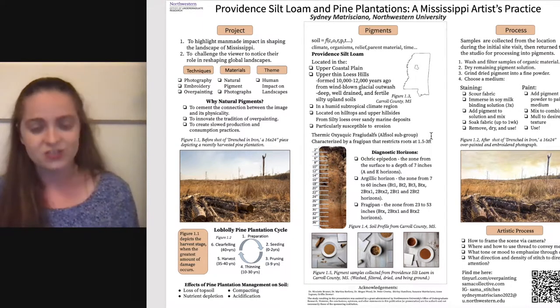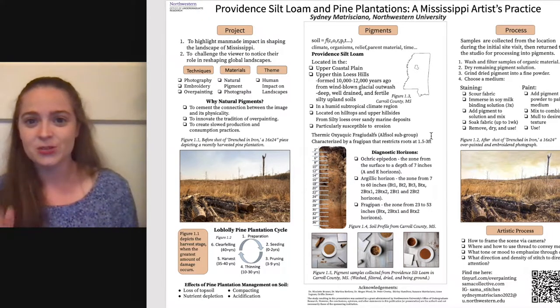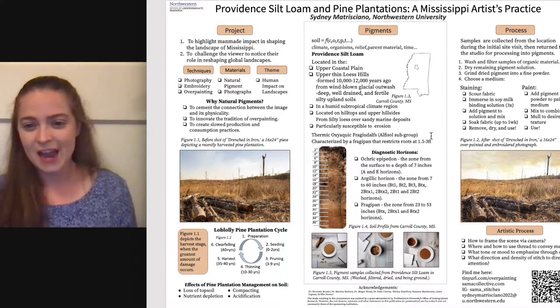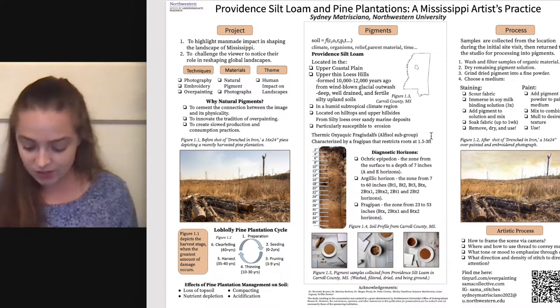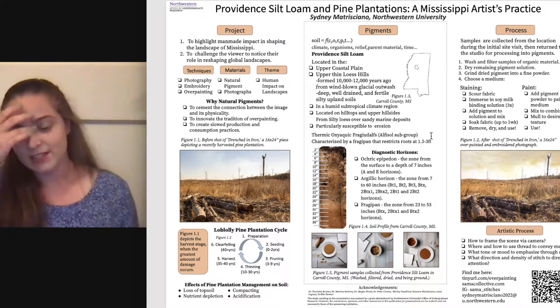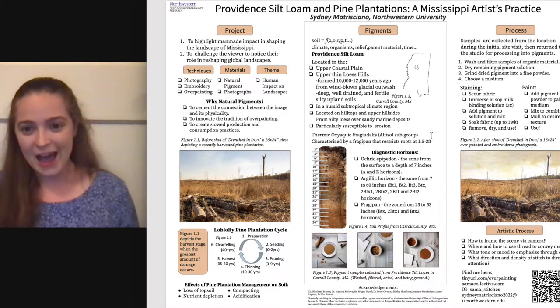Thermic refers to the annual temperature of the area, meaning this part of the world is between 15 and 22 degrees Celsius on average every year, and that our winter and summer temperatures differ by at least 5 degrees Celsius. Our next word is oxyaquic, which refers to saturation and how much water is in the soil. Oxyaquic soils are saturated with water 20-plus consecutive days a year or 30 total days a year. Our next word is fragic udalf, which is the subgroup of the alfisols specifically.